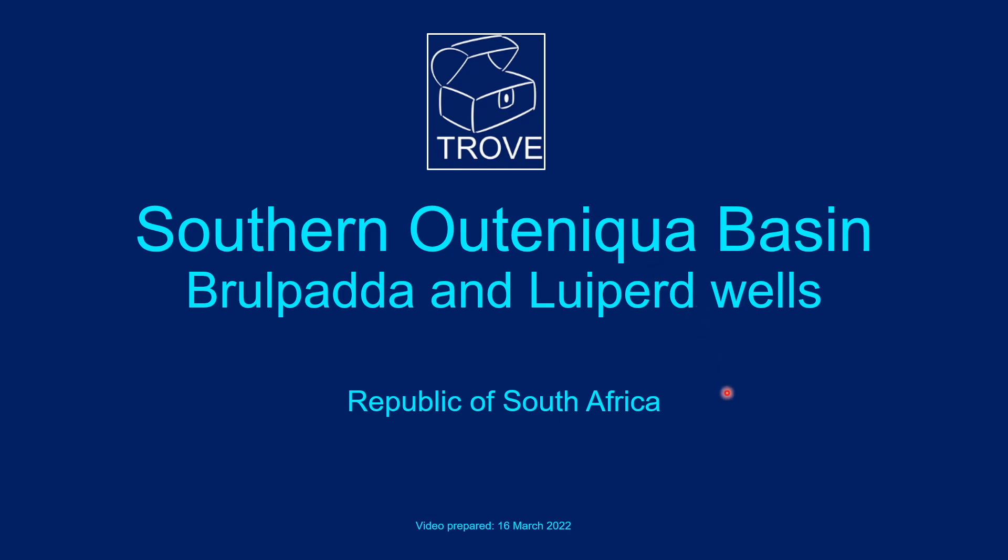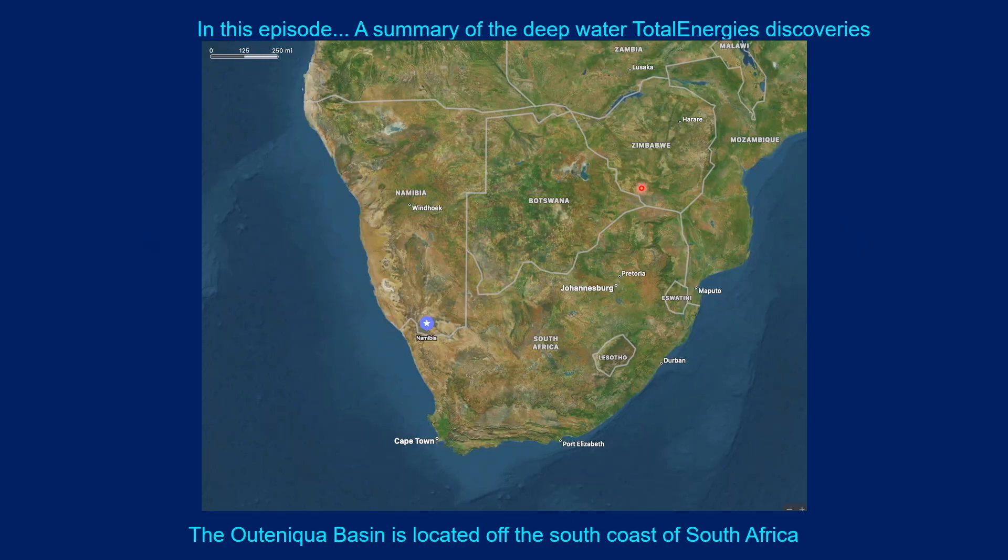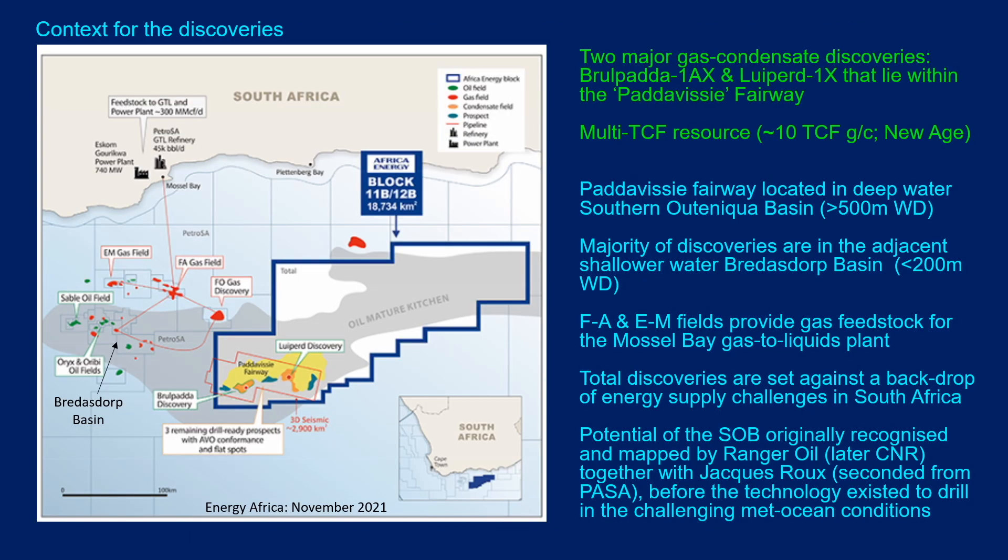Hello and welcome to this Trove video on the Southern Outeniqua Basin located in the Republic of South Africa. We're going to review what we know about the Total Energies discoveries — the Brulpadda and Luiperd wells. The Outeniqua Basin is located off the south coast of South Africa, between Cape Town and Port Elizabeth.